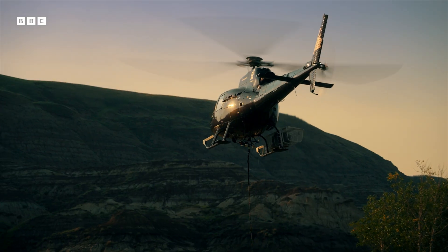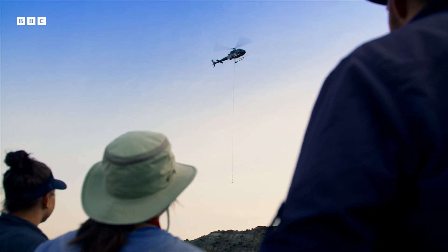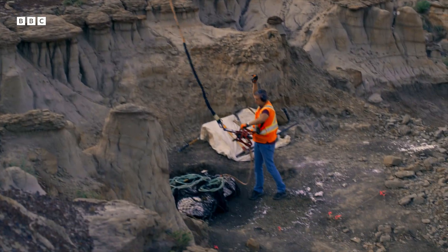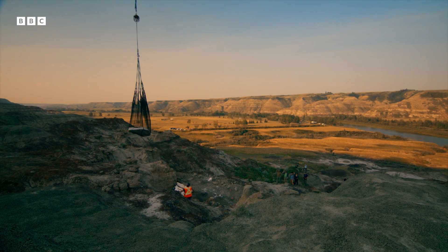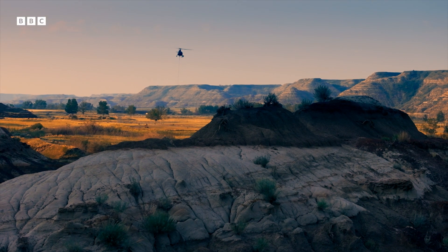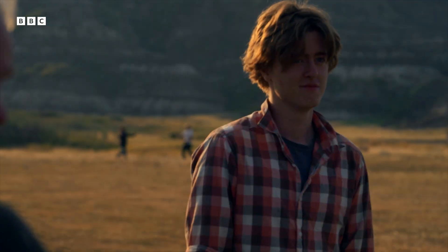As for the helicopter, sure it can handle the weight — but can it navigate this tricky terrain while swinging a fragile dinosaur leg with the delicacy required? Up on the hill, some of the team attach the leg to the helicopter. "Come on, Rose! See you on the other side!" The rest of the team on the ground can only wait and watch.